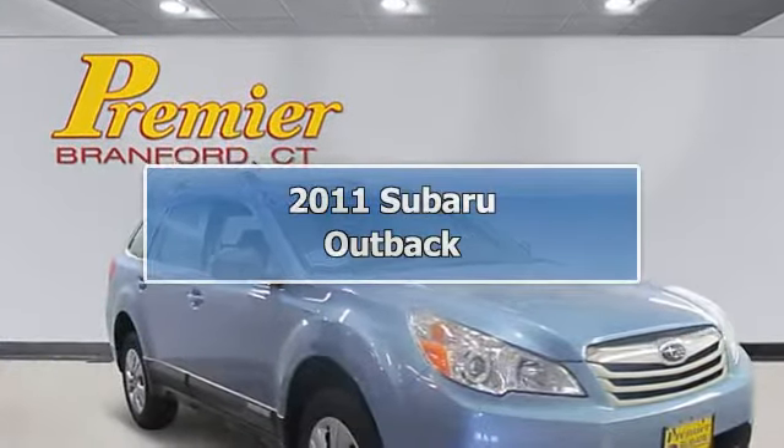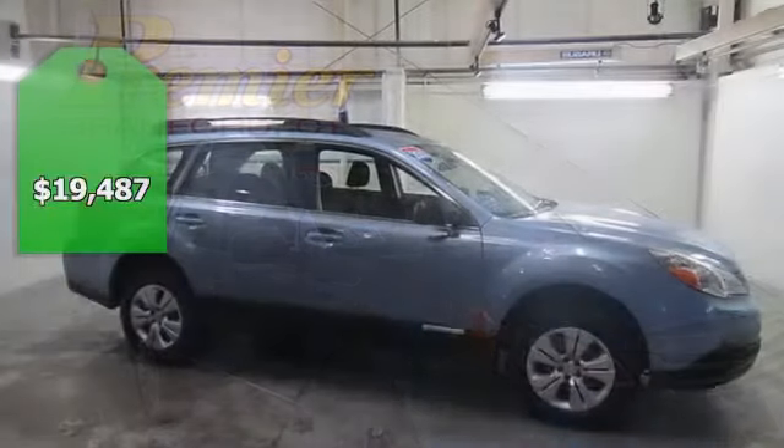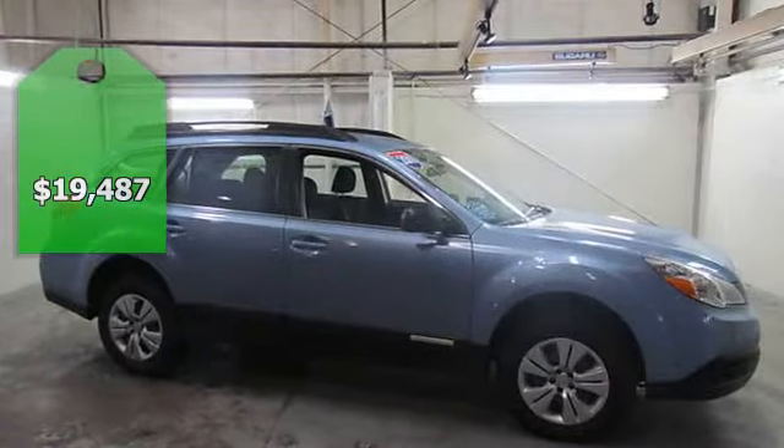Outback 2.5i, CVT Lineartronic, Off Black with Cloth Upholstery, 16 Steel with Cover Wheels.